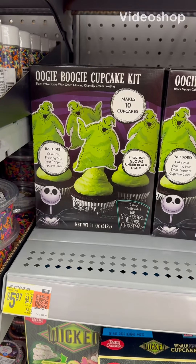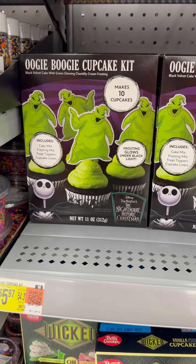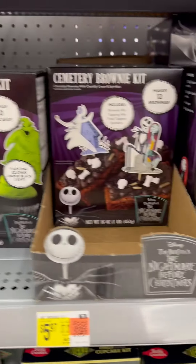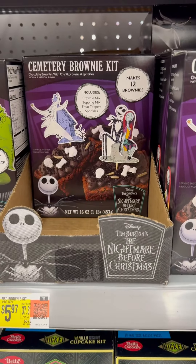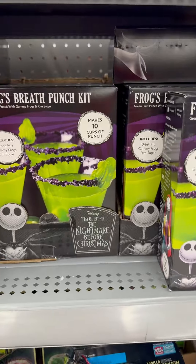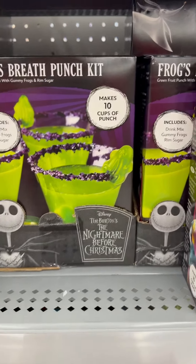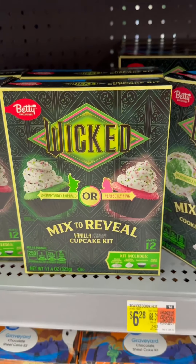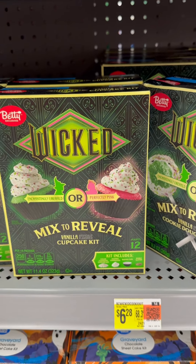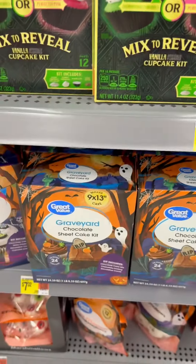Brand new at Walmart: Oogie Boogie Cupcake Kit, makes 10 cupcakes. Oh my gosh, it's so cute — $5.97. And they have the Cemetery Brownie Kit, Nightmare Before Christmas, makes tall brownies. And then they have the Nightmare Before Christmas Frog's Breath Punch Kit, makes 10 cups of punch. And then they have these new Wicked Mixed Reveal Vanilla Cupcake Kits, makes 12. Oh my gosh, they have so much cute stuff here, you guys.